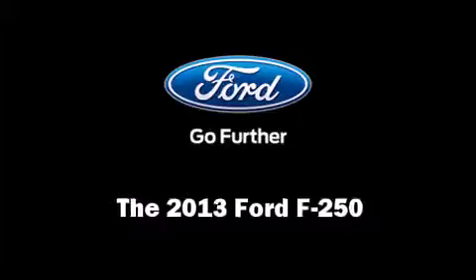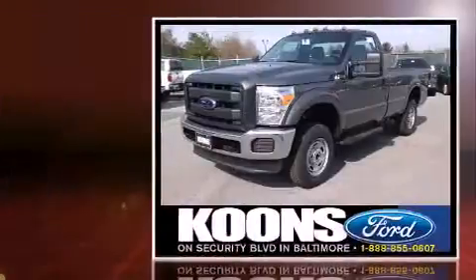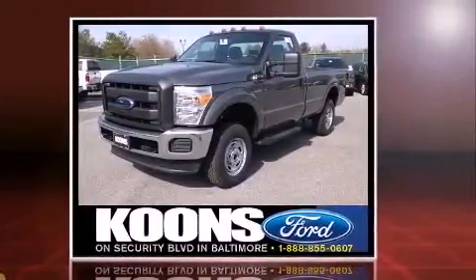Climb inside the 2013 Ford F-250. It features four-wheel drive capabilities, a durable automatic transmission, and a powerful eight-cylinder engine.